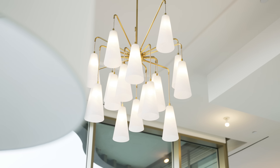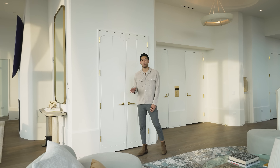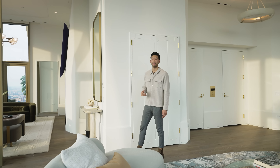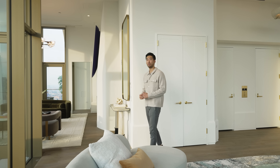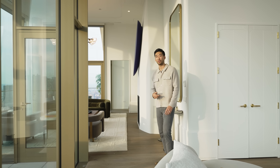This apartment has 5,500 square feet of internal space and 3,500 square feet external. We're looking at five bedrooms, four full bathrooms, and two half bathrooms. Now let's head over to the great room to kick off the tour.